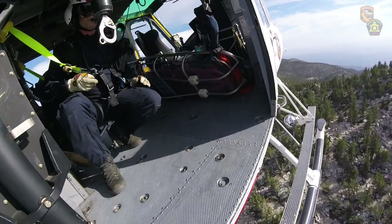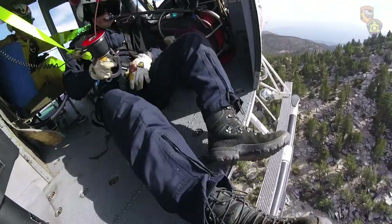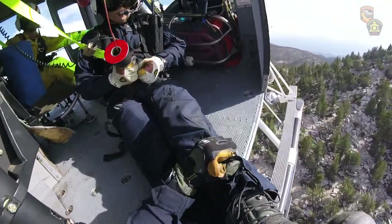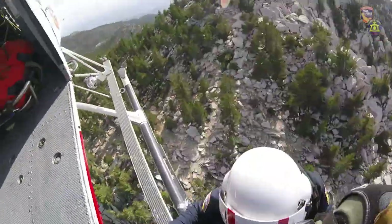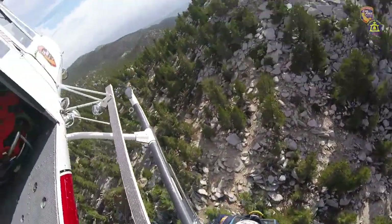It's only about a 12-minute flight from here. I got on scene, located the victim. It was a hip injury. She was unable to walk, so we lowered one of the rescuers down and he made an assessment.